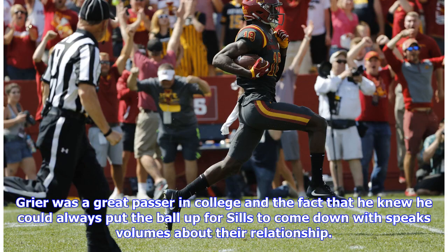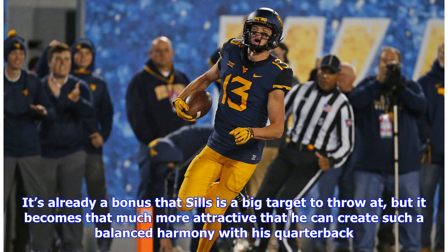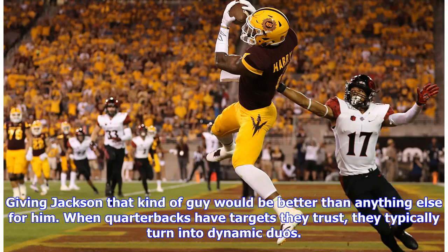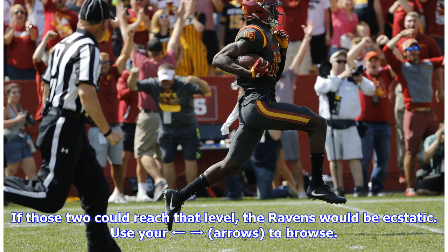Greer was a great passer in college, and the fact that he knew he could always put the ball up for Sills to come down with speaks volumes about their relationship. This is exactly what the Baltimore Ravens need to add for Lamar Jackson and the offense. It's already a bonus that Sills is a big target, but it becomes even more attractive that he can create a balanced harmony with his quarterback. Giving Jackson that kind of guy would be better than anything else for him. When quarterbacks have targets they trust, they typically turn into dynamic duos — think Joe Flacco and Dennis Pitta. If those two could reach that level, the Ravens would be ecstatic.